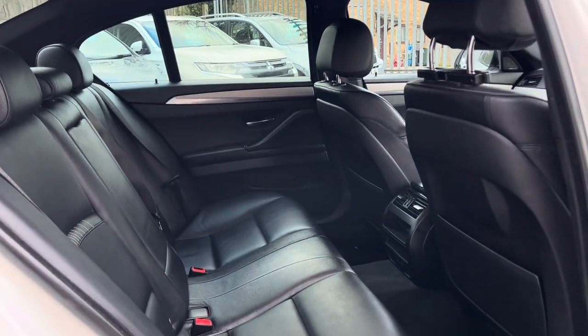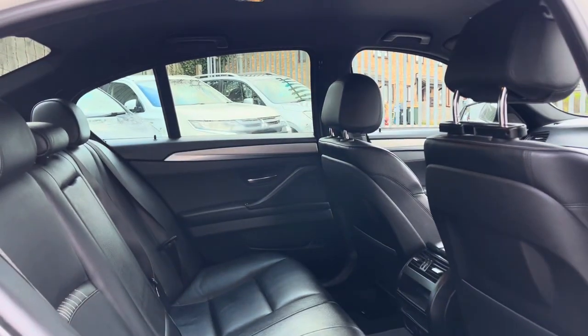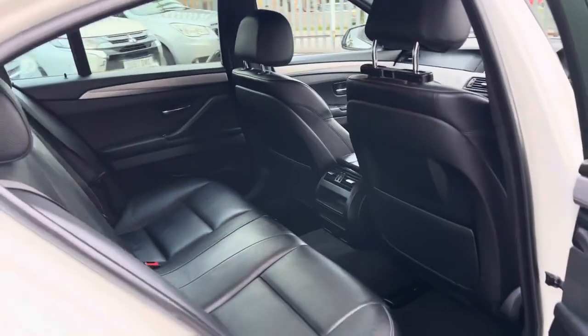Inside, we've got plenty of leather — no rips or tears — loads of leg room, good headroom, and a nice clean headliner up top.